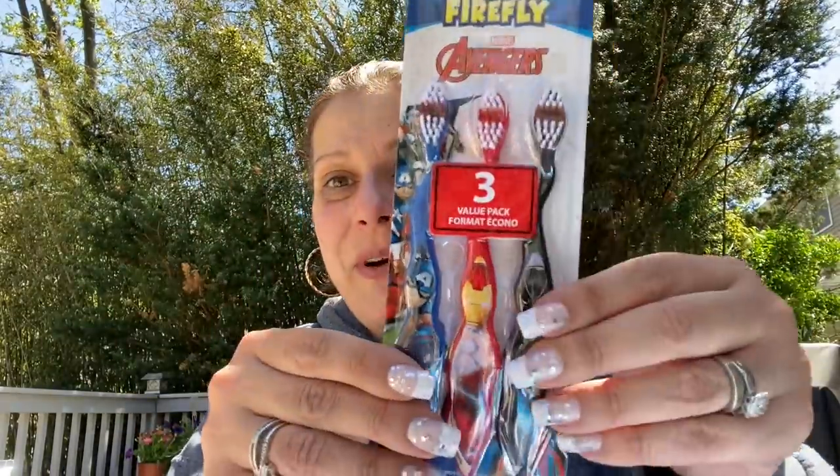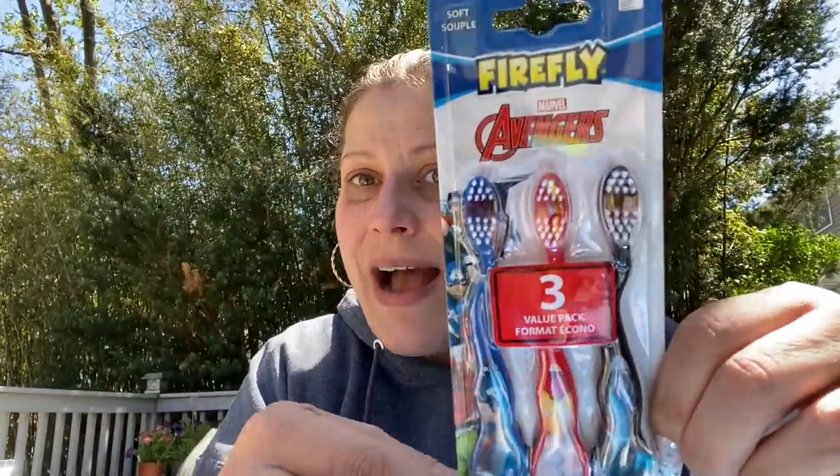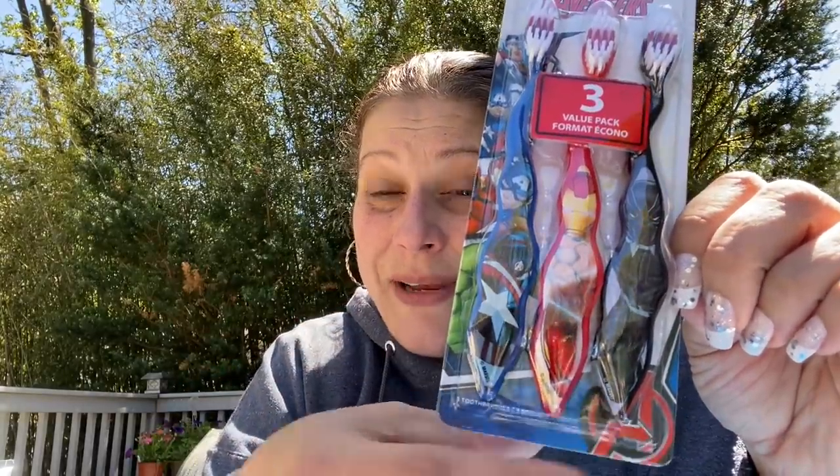Then I got this for my son, just for fun or when we travel — I think he's going to love these. I've never seen them have this before: Marvel Avengers three-pack. You have Captain America, Iron Man, and Black Panther kids' soft toothbrushes.